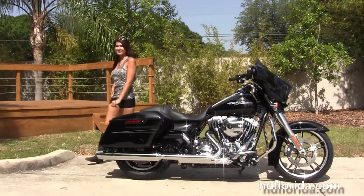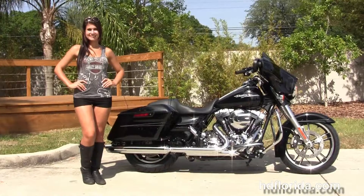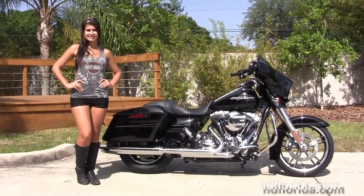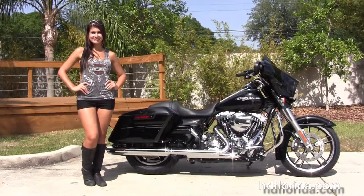We take anything on trade — import motorcycles, cars, campers, trailers, boats, RVs, ATVs — you name it, we take it, as long as we don't have to feed it. We are rated number one in customer service and have over 1,200 new and previously enjoyed motorcycles for you to choose from.